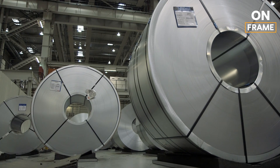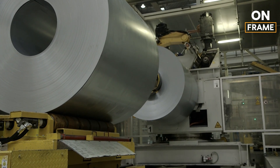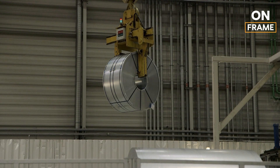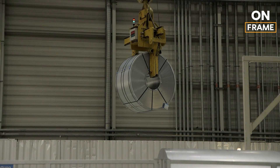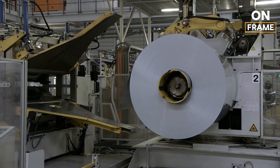Our journey begins in the press shop, the first stop in the production of the BMW iX2. Here, the process starts with enormous rolls of steel and aluminum, carefully selected for their strength, durability, and lightweight properties, essential for the iX2's performance and efficiency.